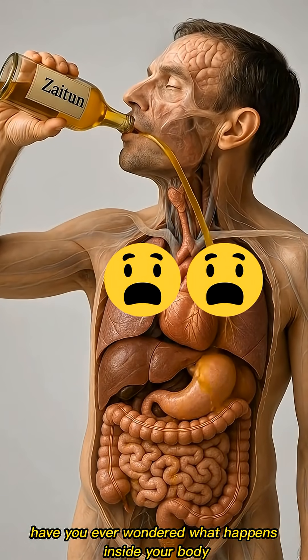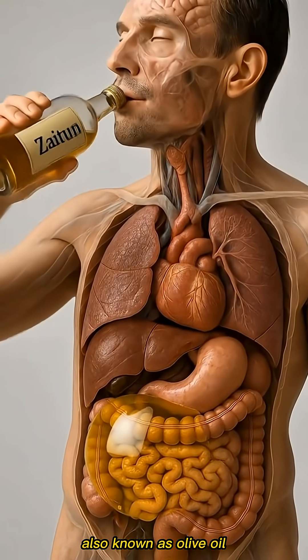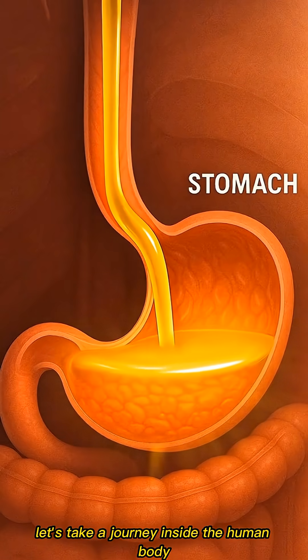Have you ever wondered what happens inside your body after you consume xytune oil, also known as olive oil? Let's take a journey inside the human body.